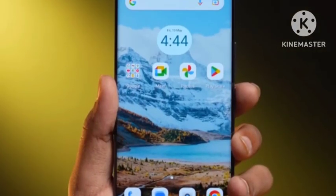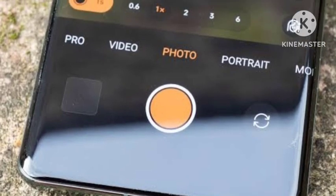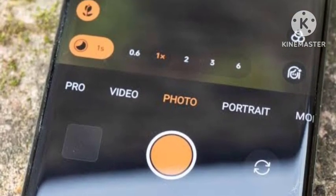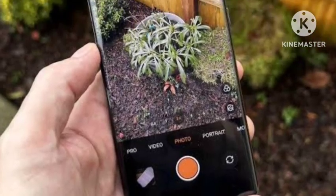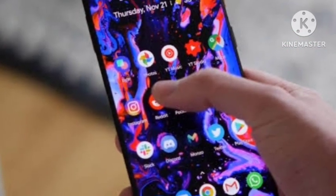Hello guys, welcome back. So finally, the OnePlus 13 has been officially going to launch very soon. In this video, let's see how is the design, what are the features they are going to give. I will cover everything in short and simple.